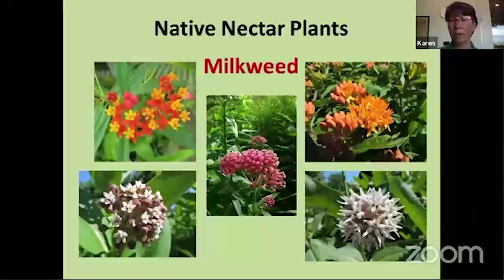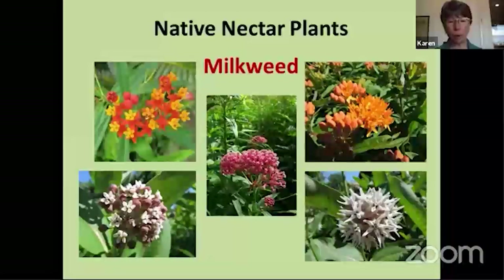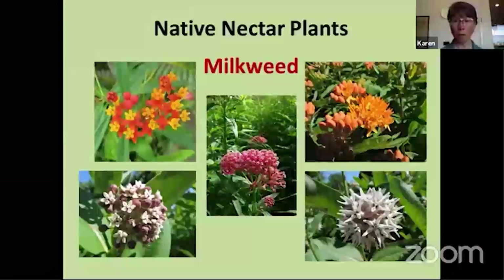Now we get to the fun part — some of the plants that are really beneficial for butterflies. I'm going to talk about natives and non-natives because both can be very beneficial. Starting with milkweed — there are a lot of different kinds. In the lower left is common milkweed, the stuff you see growing on roadsides and in ditches. I don't usually recommend common milkweed for a home garden because it grows and spreads like crazy, growing by underground rhizomes, and will pop up places you may not want it.